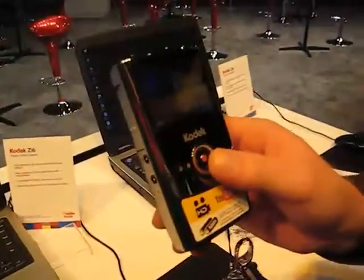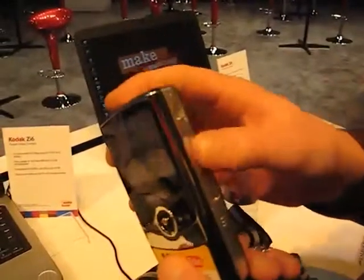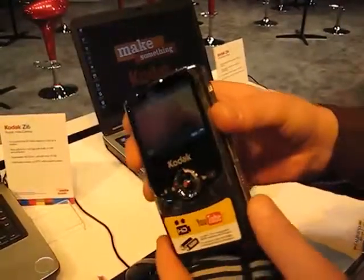It shoots in 720p, 30 frames a second or 60 frames a second, so it's HD video. It also has macro on the side. You can put a 32GB card in there for 10 hours of video. Double A's is all it takes.